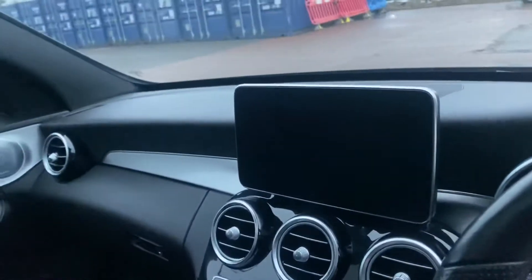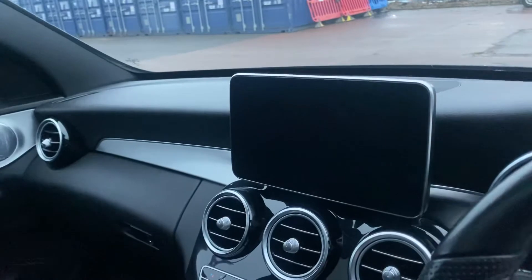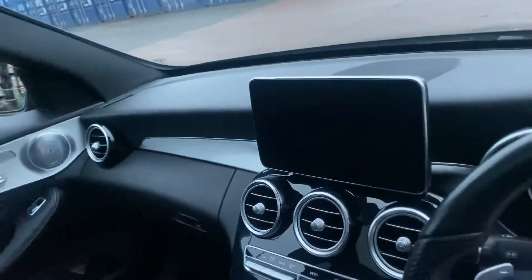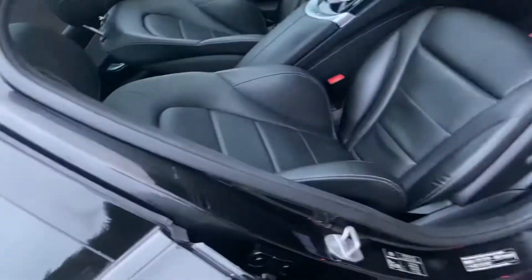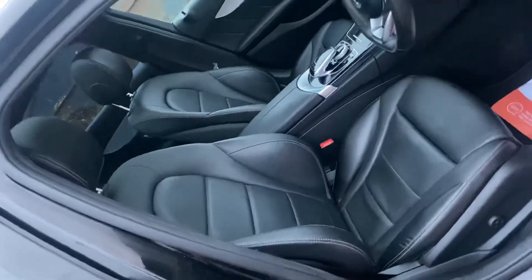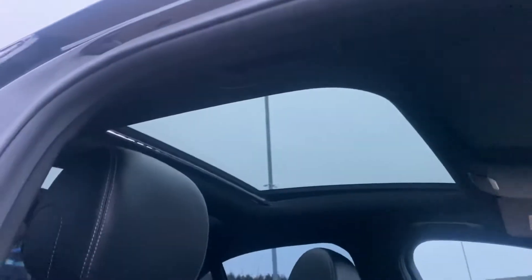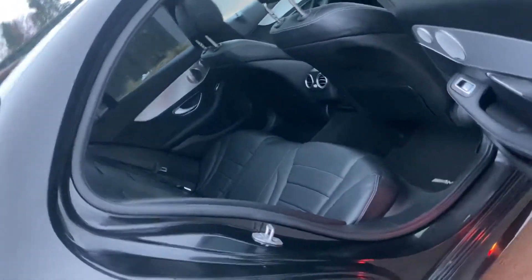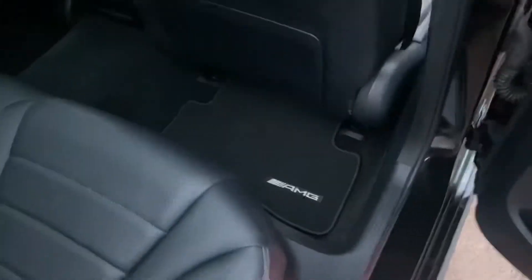We do have sat-nav, Bluetooth audio, telephony, and the Burmester equaliser among other things on the screen, as well as a reversing camera. The black leather seats with contrasting silver stitch are in immaculate condition, and we can also see the other side of the panoramic roof. Looking into the back, the rear seats have probably barely been sat in, to be honest. We've got the genuine AMG Line mats there as well.